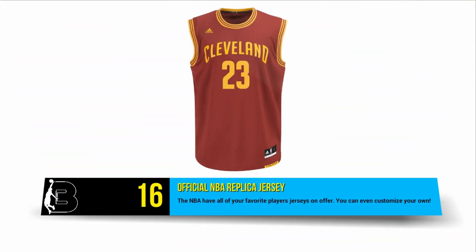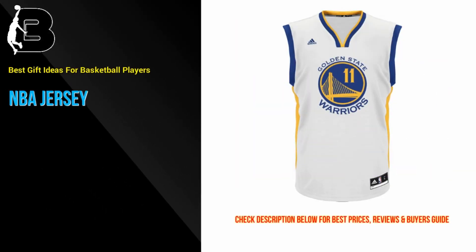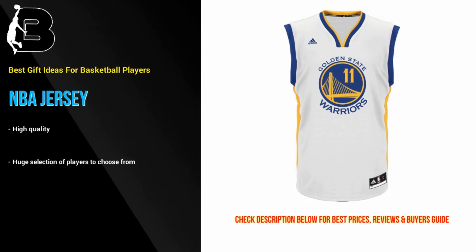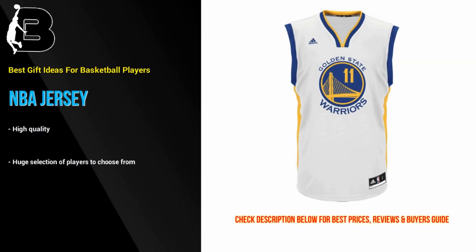At number 16 is the gift of an official NBA jersey. Visit BallTillWeFall.com to see a range of the best jerseys currently available. The NBA has all of your favorite players' jerseys on offer. These are quality jerseys that will last you a lifetime, not one of those cheap knockoffs that fall apart after a few months. You really can't go wrong giving an NBA jersey as a gift. The secret is knowing who the recipient's favorite player is.